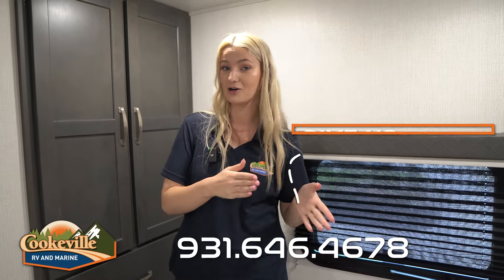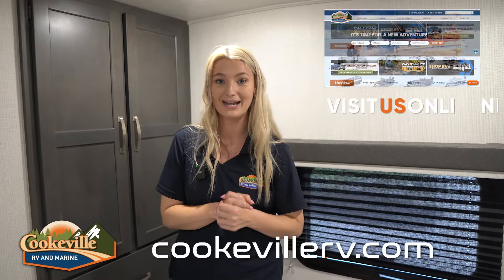If you're interested in this cougar or any other unit in our Keystone line, make sure you give us a call, a text, or visit us online at www.cougarv.com — where your adventure awaits.